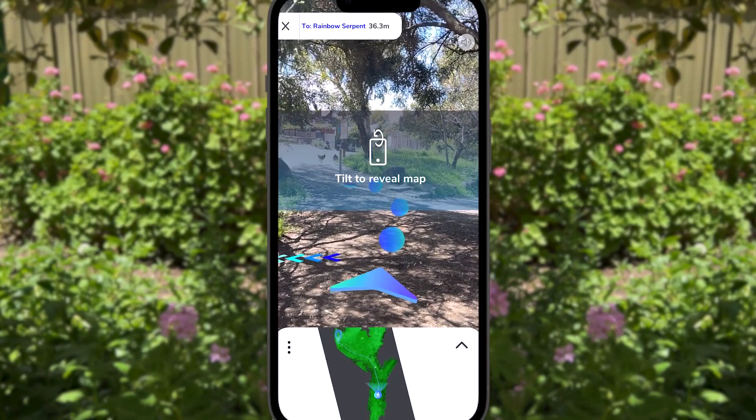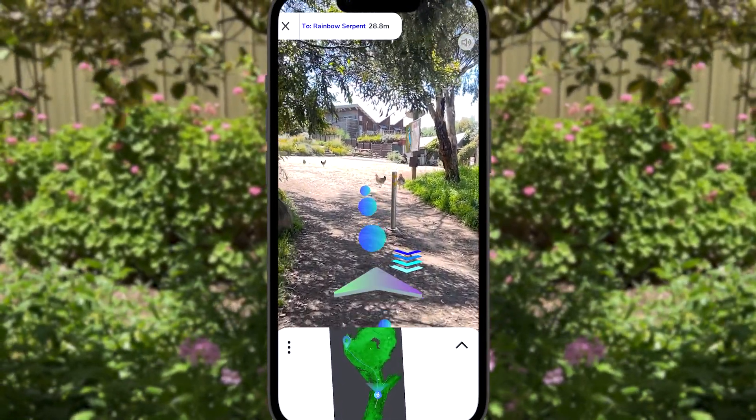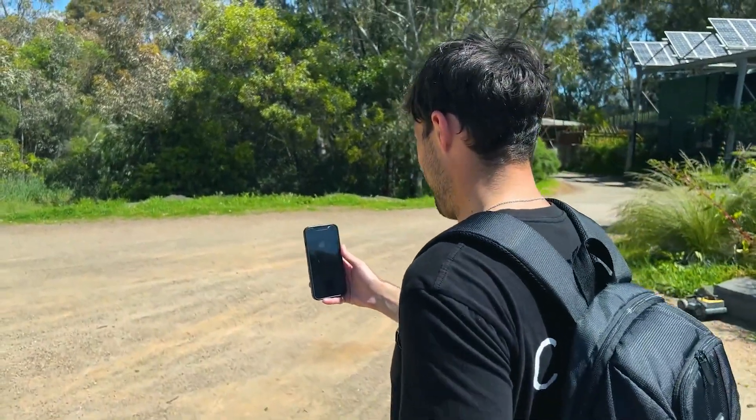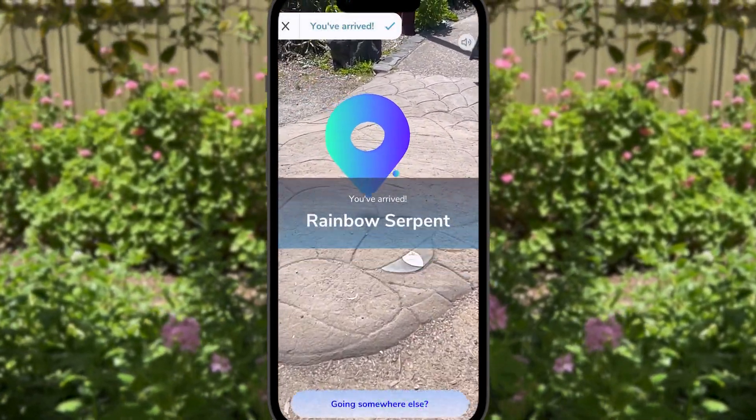Guided tours — you can create unique wayfinding pathways directly through your space with this feature. This really helps users to navigate to where they want to go. Think of it as Google Maps for your AR experience.